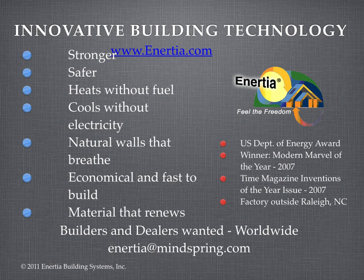Inertia means strong, economical houses that heat and cool themselves without energy or pollution. Anything else is obsolete. Please visit our website at Inertia.com to learn more.